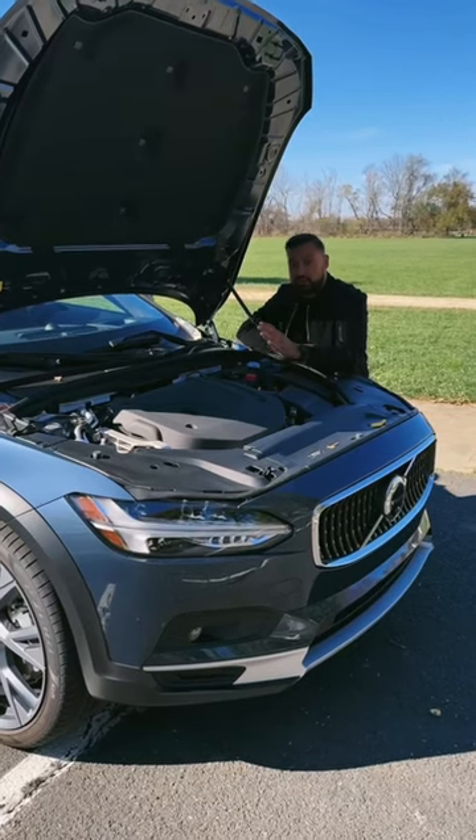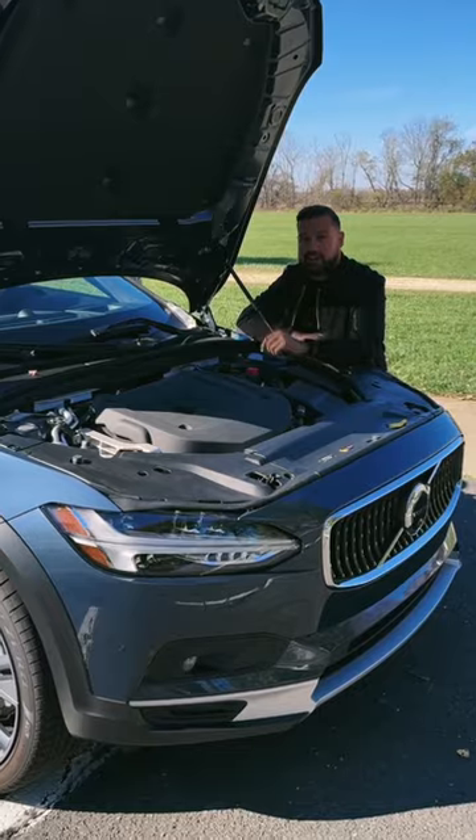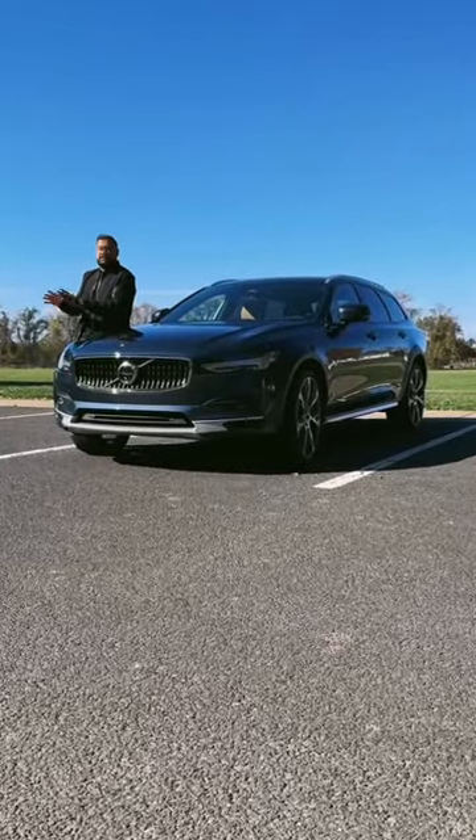Under the hood you have a turbocharged and e-charged four-cylinder making 295 horsepower, which should get you to 60 in six and a half seconds. As for pricing, you're looking at anywhere between $60,000 to $73,000.